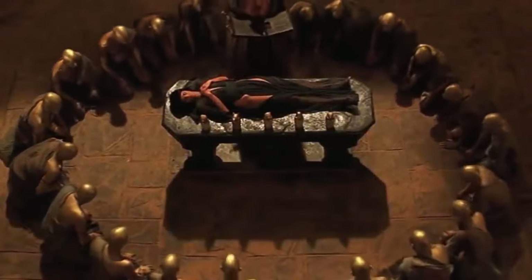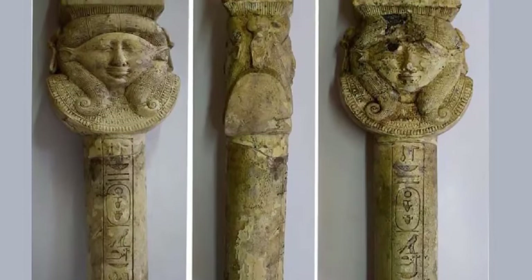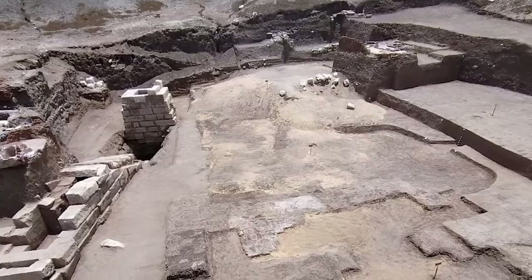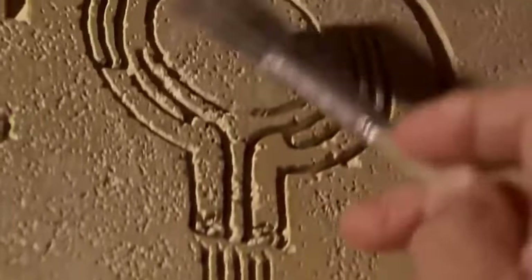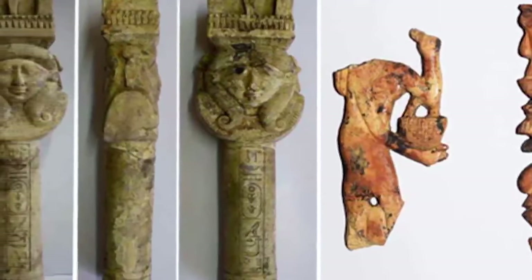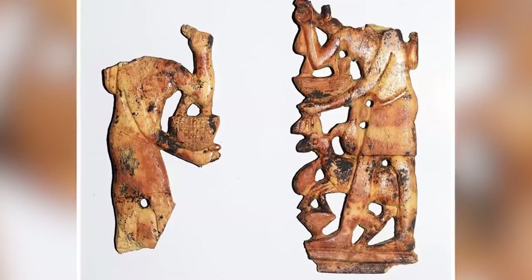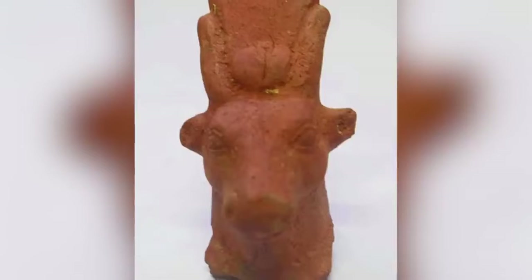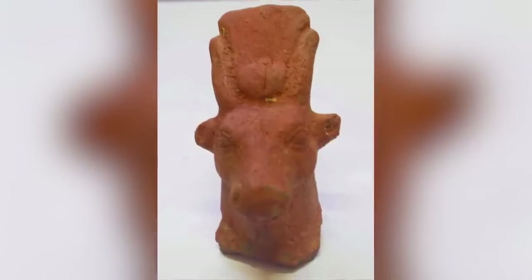Worshipping the gods wasn't a simple matter of getting down on your knees and praying in the days of ancient Egypt. You needed special tools for the job — tools like the ones that were found in the ancient city of Buto, Kafr el-Sheikh, in September 2021. Egyptologists believe that the strange-looking artifacts are connected with the ritual worship of the goddess Hathor. They include a small limestone pillar carved in the shape of Hathor, a vessel for holding sacred water, an offerings holder, and pieces of a set of gold scales that were probably used in gilding. The idea of ritual use is strengthened by the discovery of tin-glazed ceramic incense burners at the same site.